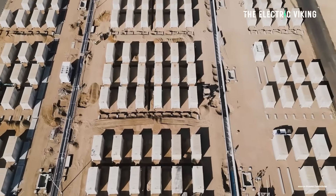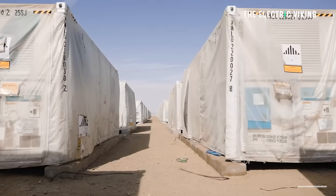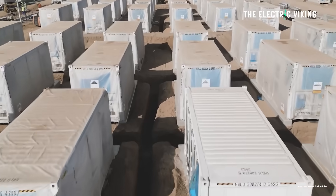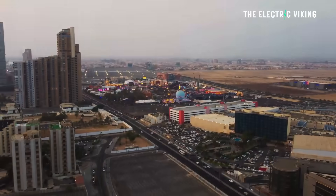The world's largest grid battery has just been completed, and it's massive. At 7.8 gigawatt hours, it's going to provide enough power for millions and millions of people living in Saudi Arabia.